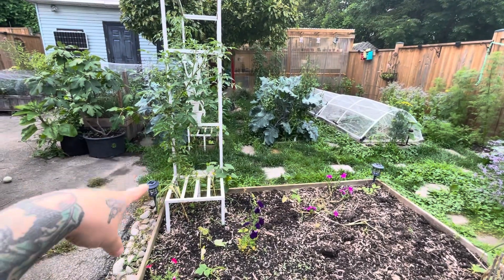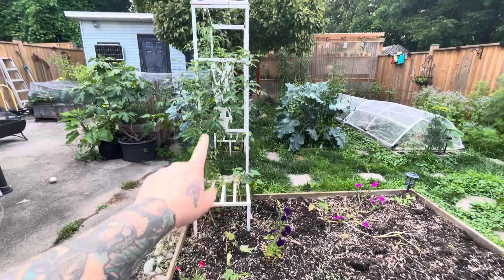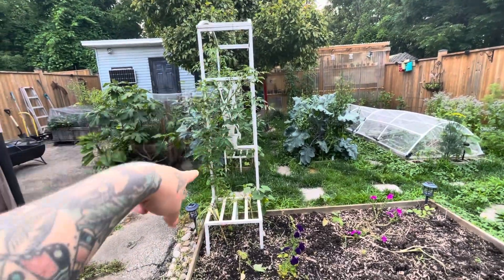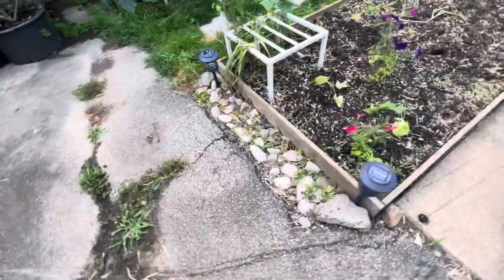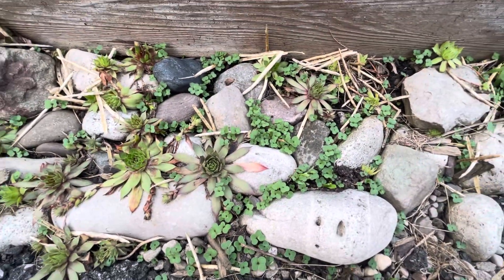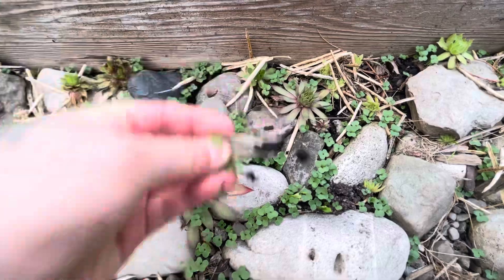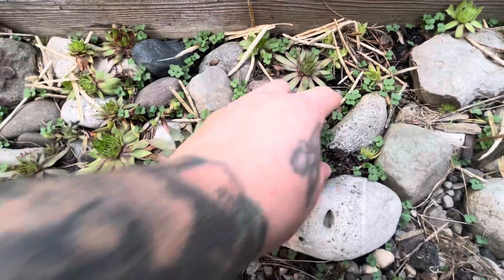Also in this bed there are a few garlics I forgot about — I should pull those. The tomatoes are doing good. I've harvested some tomatoes from there so far. The kale also self-seeded in my succulent bed here, so I'm going to have to come in and weed all of these little kales out.